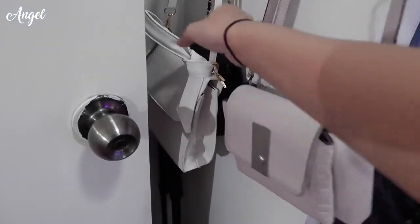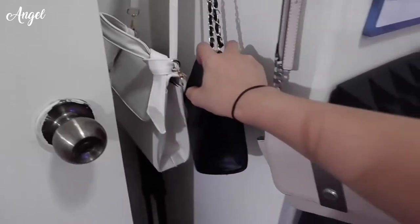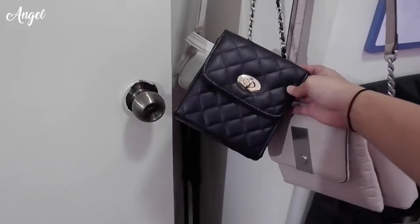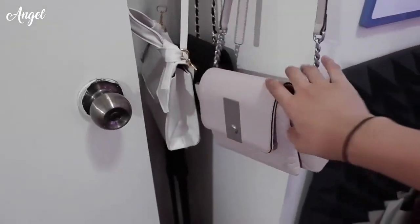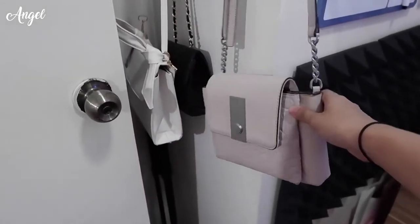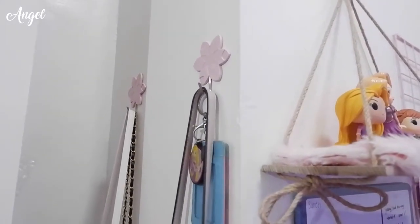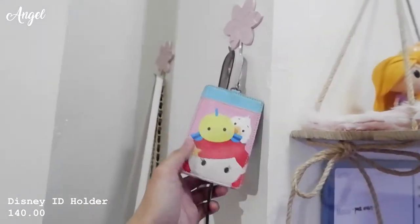I bought these two bags on Shopee — the white one was around 100-something pesos and the black one was around 200. I bought the black one because from a distance it kind of looks like Chanel — but it's not. The phone doesn't fit in it, but my wallet does. There's also a CK bag my mom gave me, and a cherry blossom hook from the grocery. There's also an ID holder given to me by Ma'am Donna — I know she bought it on Shopee too.